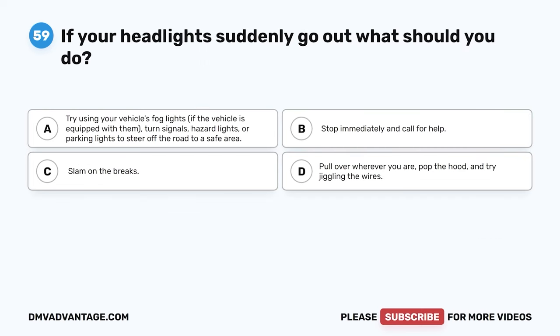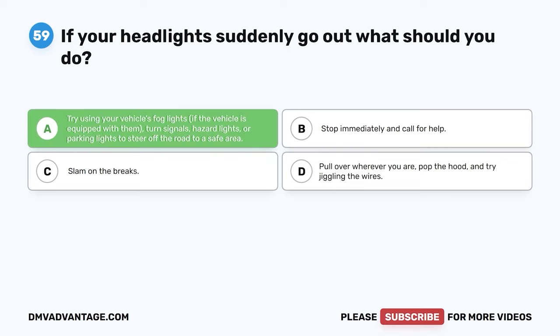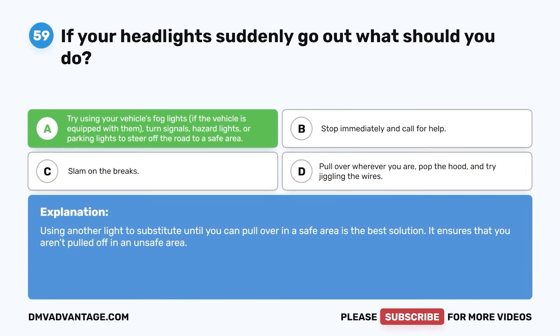Question 59. If your headlights suddenly go out, what should you do? A. Try using your vehicle's fog lights if equipped, or use turn signals, hazard lights, or parking lights to steer off the road to a safe area. B. Stop immediately and call for help. C. Slam on the brakes. D. Pull over wherever you are, pop the hood, and try jiggling the wires. The correct answer is A. Using another light to substitute until you can pull over in a safe area is the best solution. It ensures that you aren't pulled off in an unsafe area.